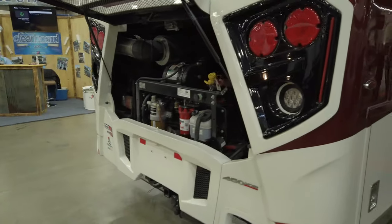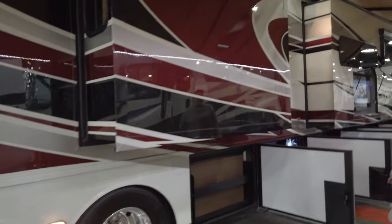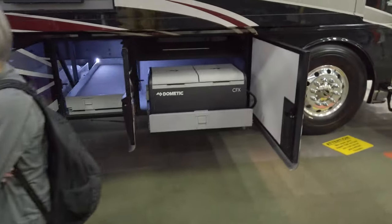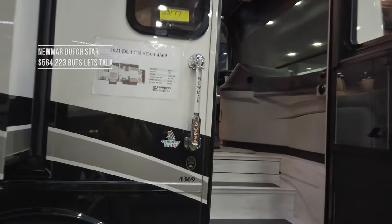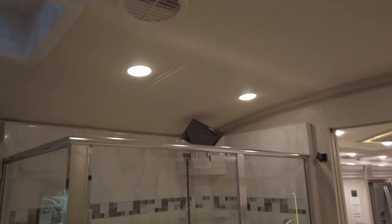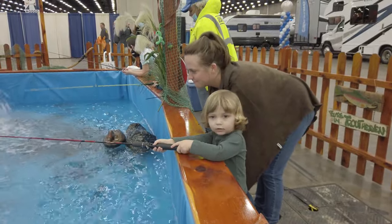Here's the back end of a Newmar Dutch Star. It's got a slide-out tray and an exterior fridge. This is the Dutch Star 4369 with a rear bathroom and a pretty good-sized shower. Flint's getting a little fishing in while we're at the Louisville RV and Boat Show.